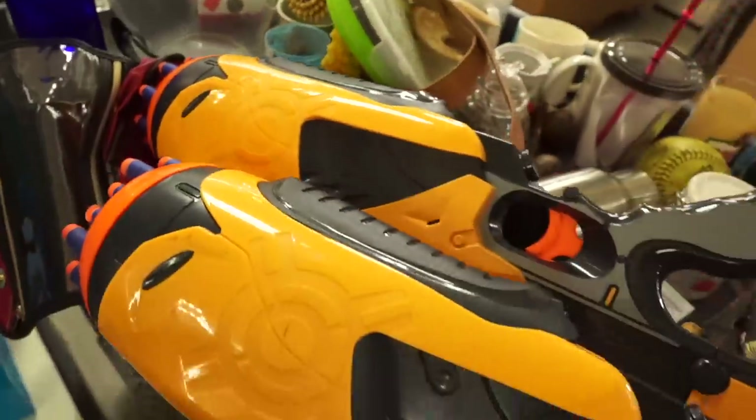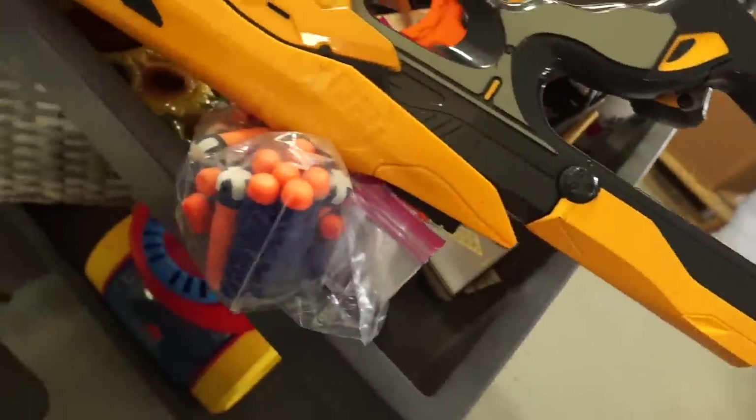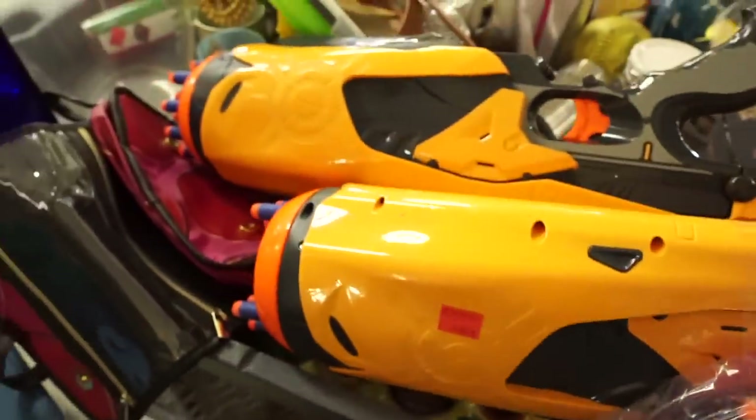I actually got pretty excited when I saw these Nerf guns because I know some resellers sell these and make a ton of profit, but once I saw the price and how much they actually sell for I realized these were definitely not for me.